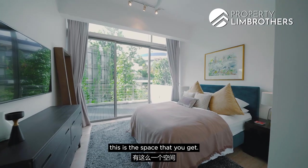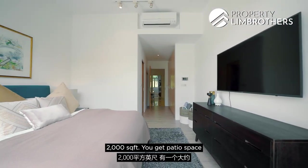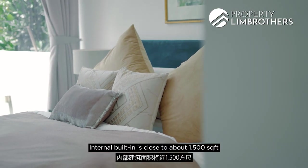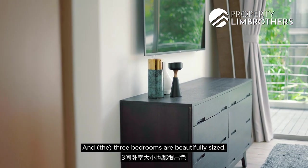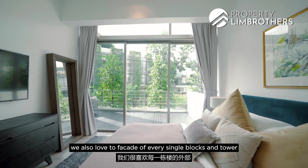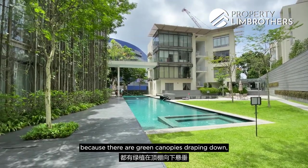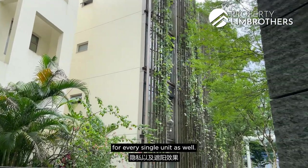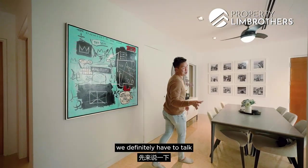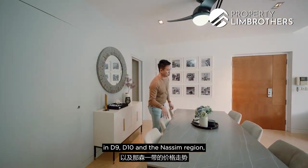The ensuite features an almost skylight-style ceiling — beautifully done with marble-clad walls and a great standing shower space. The master bedroom itself is a fantastic size. At two thousand square feet, patio space is about four to five hundred square feet, and internal built-up is close to about 1,500 square feet. All three bedrooms are beautifully sized. We also love the green canopies draping down the facade of every block, adding privacy and sun shading to every unit.